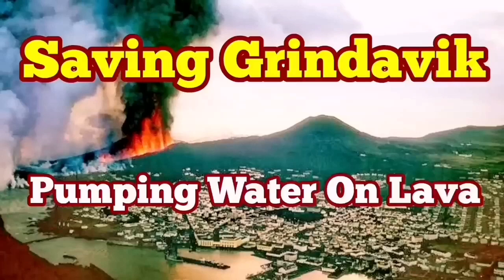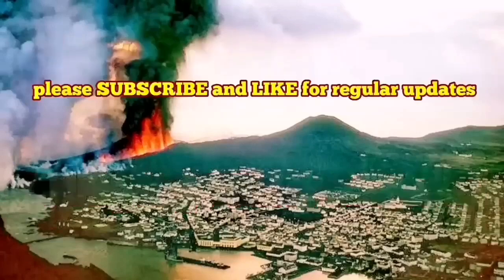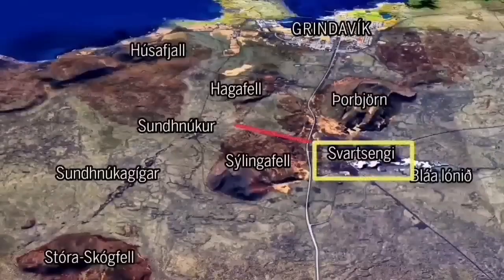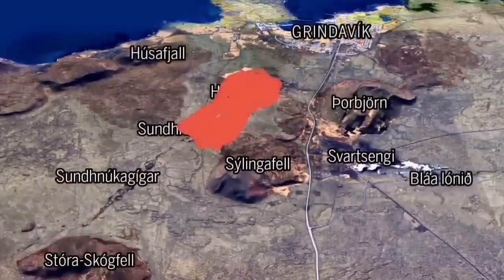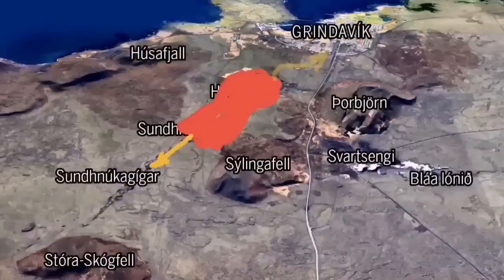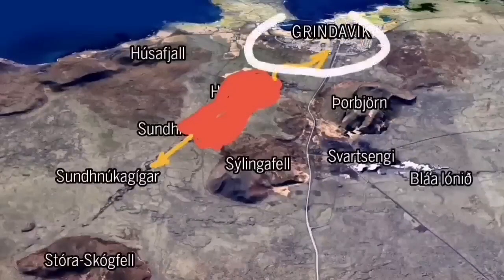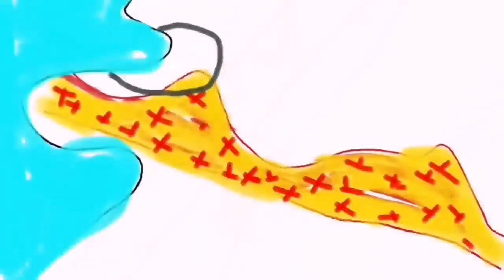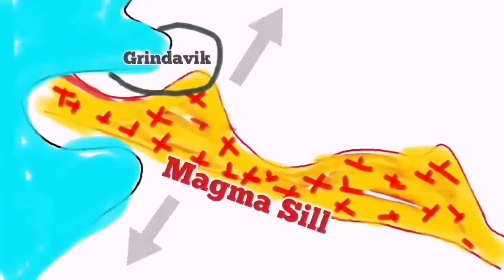As the world knows, Grindavík, the port town on the Reykjanes peninsula in Iceland, is in danger because of an imminent eruption that may cut through the town and reach the sea. There are potential other paths also, but that depends where the eruption happens. We have swarms of earthquakes and a sill is formed under Grindavík up to the Svartsengi power plant. We are trying to save the power plant, but not yet the town itself.